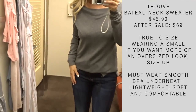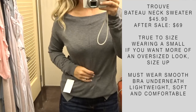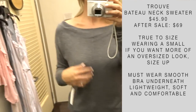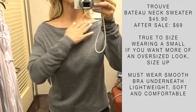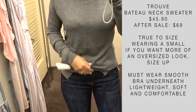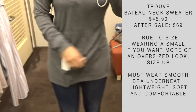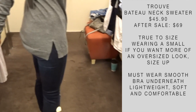I missed out on this sweater at last year's anniversary sale and ended up buying a couple at full price. If you're interested in this sweater, I highly recommend it. They came out with a very similar style last year — a V-neck instead of this boat neck style. It's very lightweight and comfortable. If you want more of an oversized look, size up. I'm wearing a small here with it untucked.